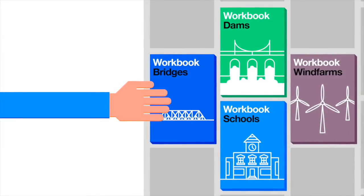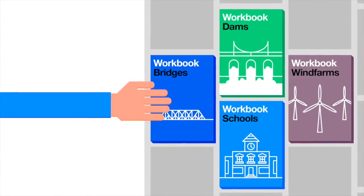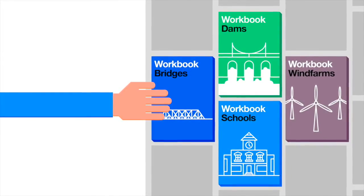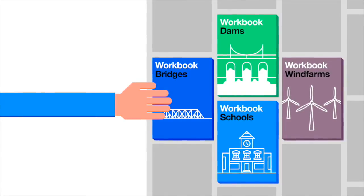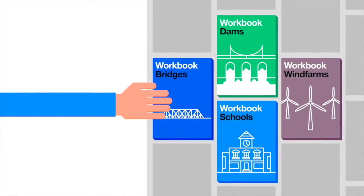Projects like design a footbridge or plan the construction of a dam. These projects are designed to give students a flavour of what it is like to be an engineer by giving them realistic tasks to carry out in a workplace setting.